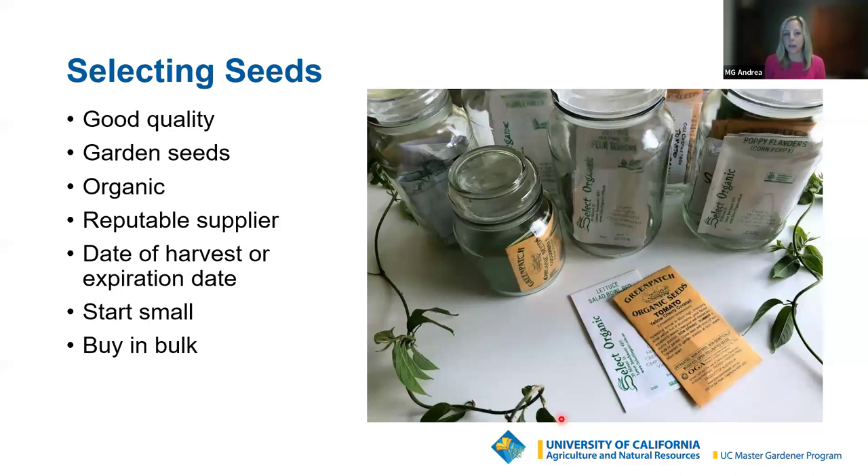Use a reputable supplier — local nurseries, known seed companies, and seed catalogs are all good options. I also say start small. Once you find what microgreens you like to grow, you can buy in bulk to reduce cost. When I first started, I just bought little seed packets. You need about one teaspoon for most small containers. It's fun to try a lot of different ones before you buy in bulk — once you know your favorites, like broccoli or a greens mix, then buy those in bulk.